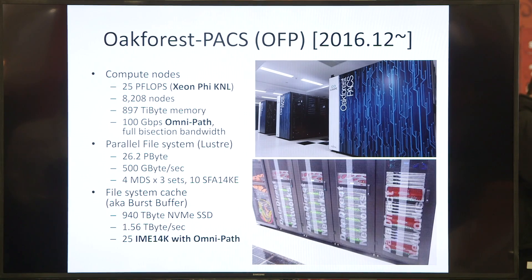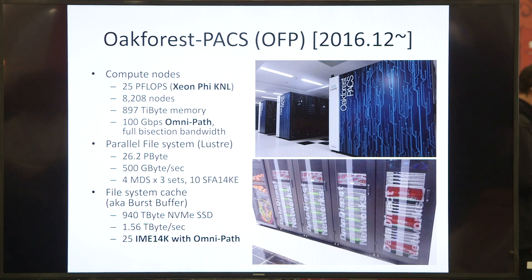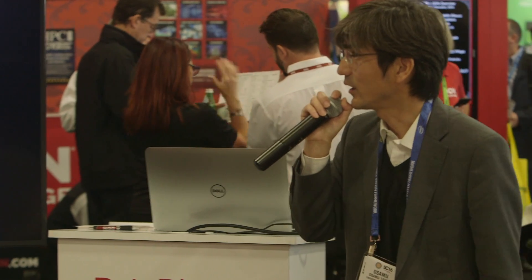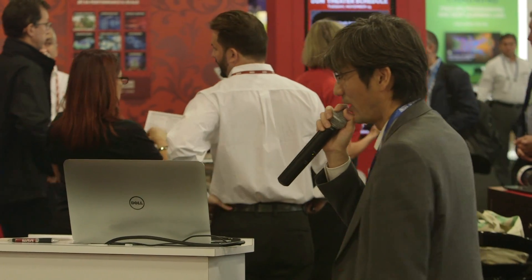The system has 8,000 compute nodes. For the parallel file system, we use the Lustre file system — a 26 petabyte system with 500 gigabytes per second bandwidth. For the file system cache, we use IME: 25 IME systems totaling almost one petabyte of NVMe SSD, delivering 1.5 terabytes per second of IO bandwidth.